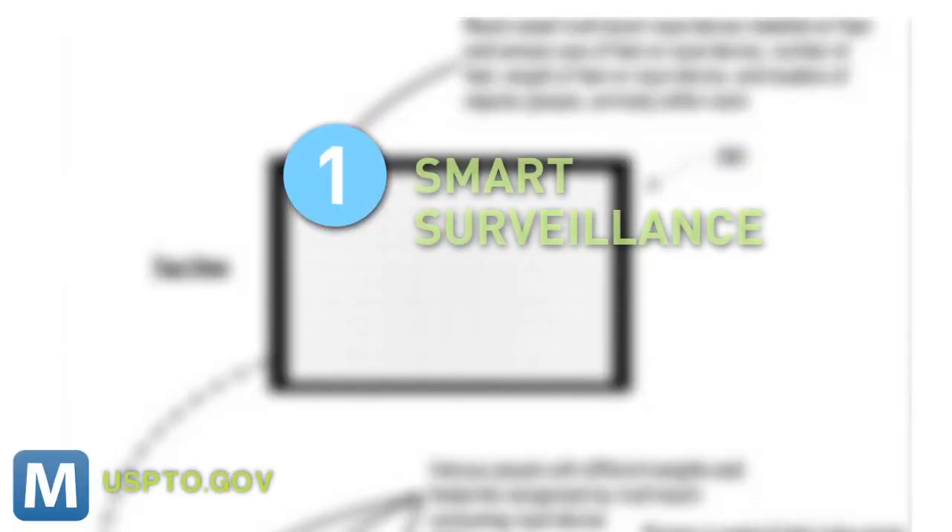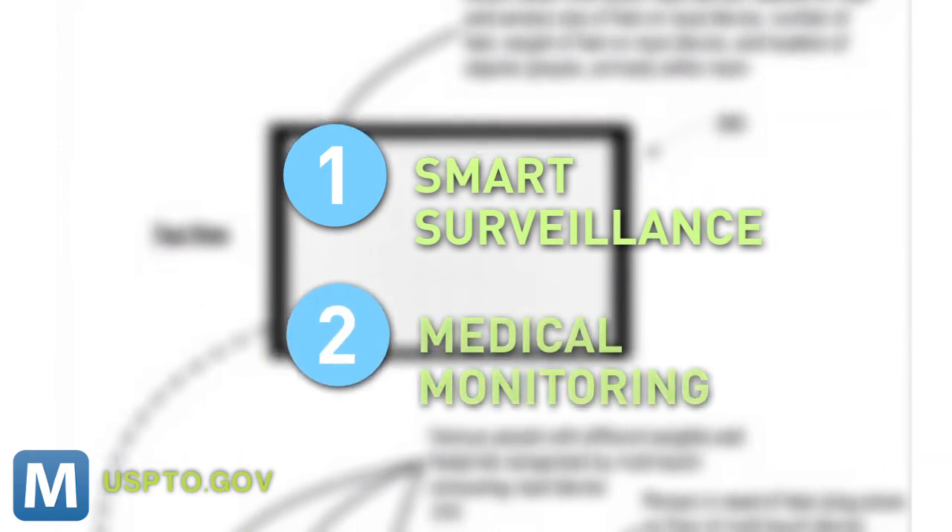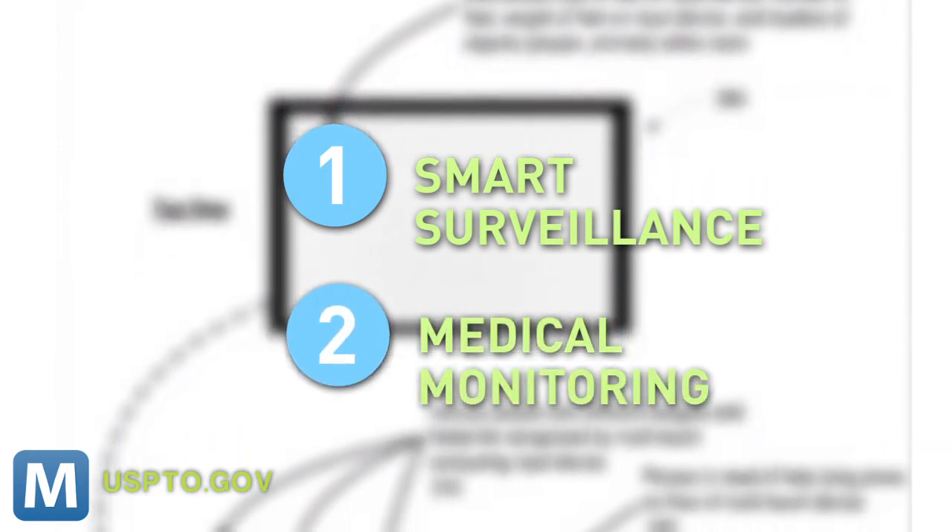The patent goes on to explain the tech's purpose is twofold. One, smart surveillance — or a better way to detect who's walking around your home. And two, medical monitoring, meaning the floor could pick up on your health and warn authorities in a medical emergency. So it's really just a 21st century version of — 'I've fallen, and I can't get up!'